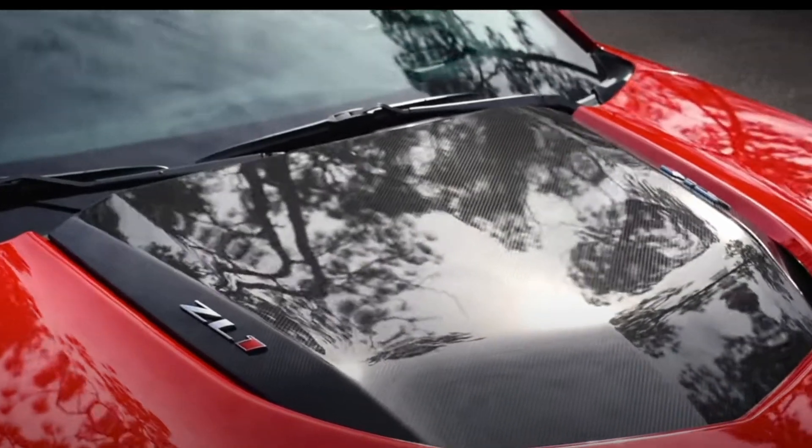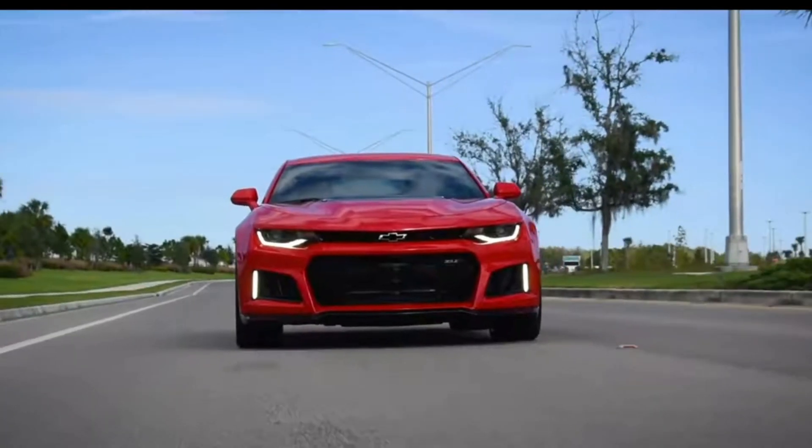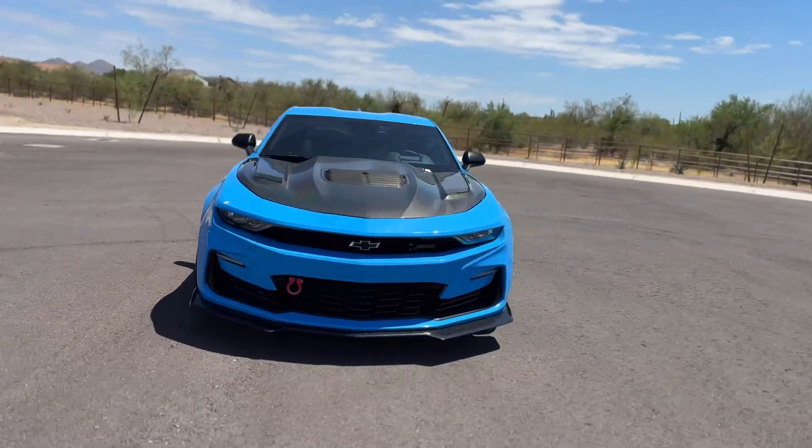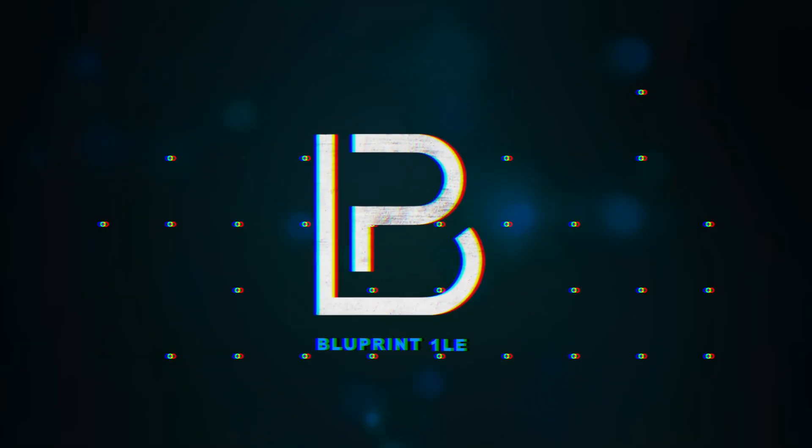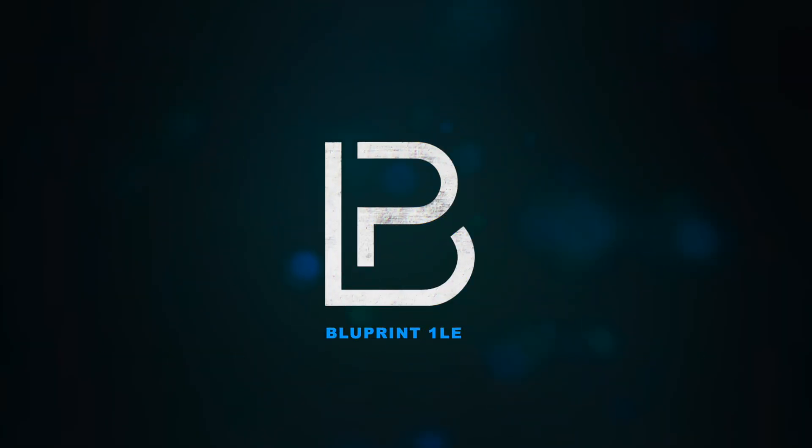Welcome back to the channel. Today we're gonna talk about the Achilles heel of the Gen 5 LT engine by Chevrolet. My name is Anthony, I drive a Camaro SS1 Elite, and if you're interested in following my build, be sure to check out other videos on my channel. By the end of this video, you should be aware of the pros and cons of the Gen 5.